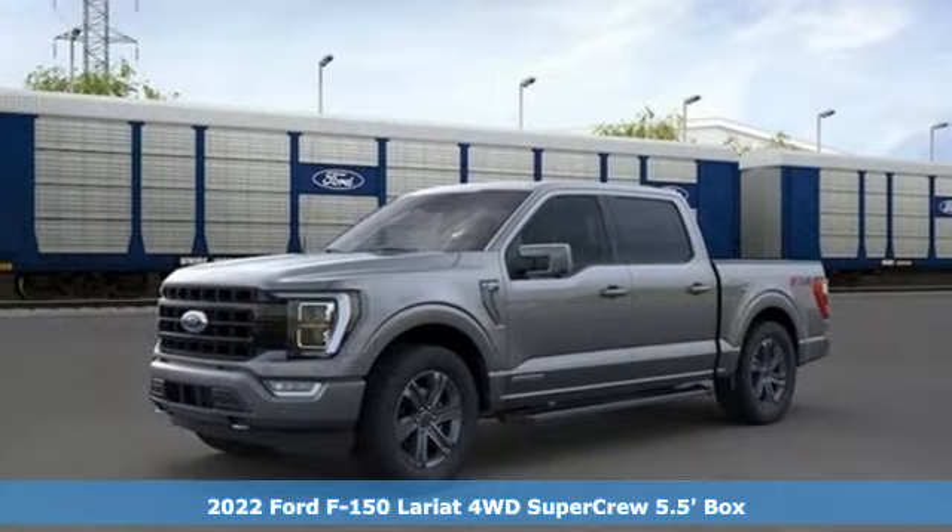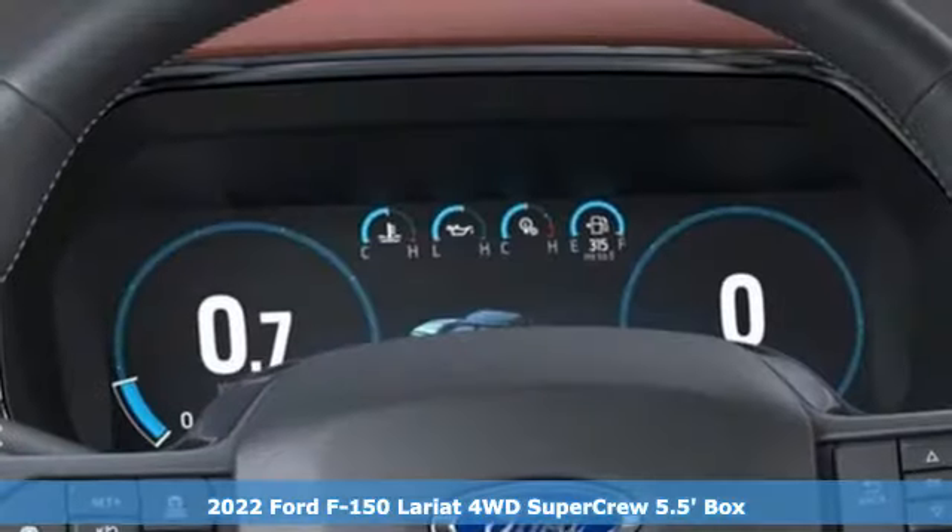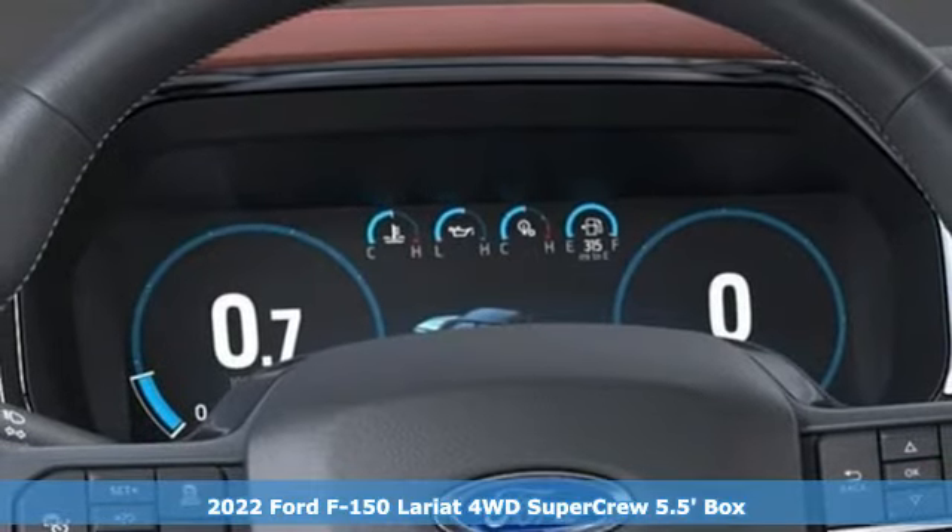It's a new 2022 Ford F-150. Built on tradition, built to last. Ford.